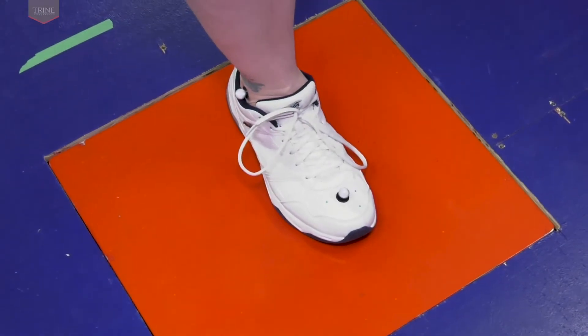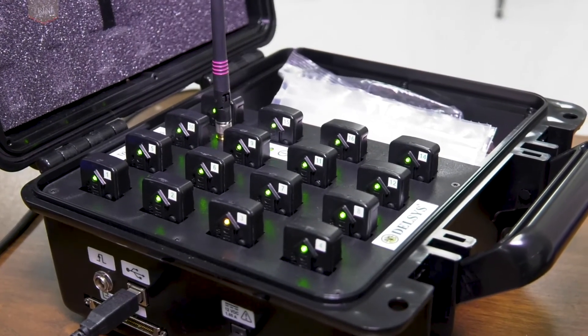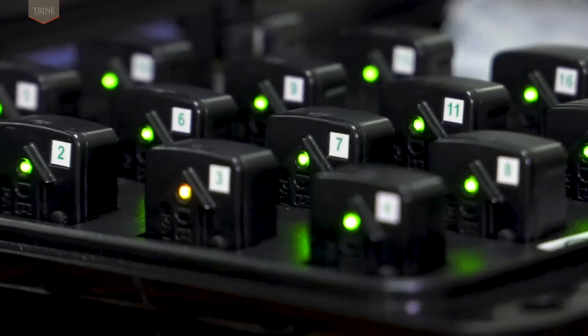The capture of kinetic data occurs when a subject strikes the AMTI force plate embedded in the center-most point of the capture volume walkway. Sixteen fixed surface electrodes that collect non-invasive electrostatic or dynamic data from activated muscle groups comprise the Delsys Trigno Wireless EMG system.